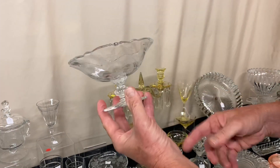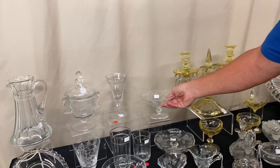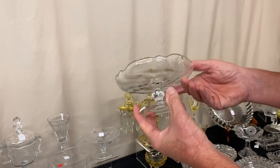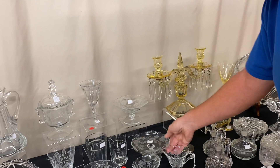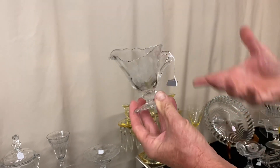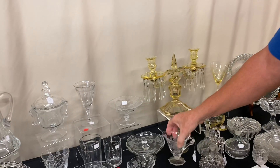Rose-footed jelly, $30, Waverly Blank. Rose-footed cheese, $30 again, Waverly Blank. Rose table creamer and sugar — before the discount it's $25, $12.50 after the discount. Good buy on that.